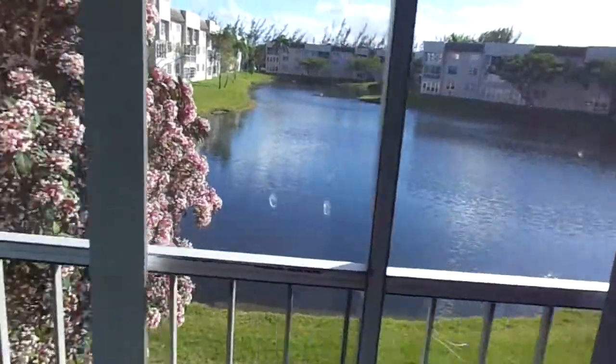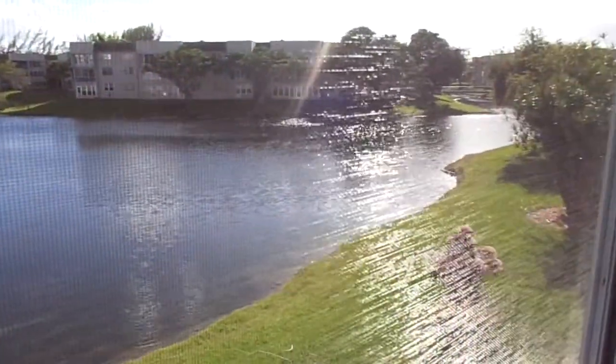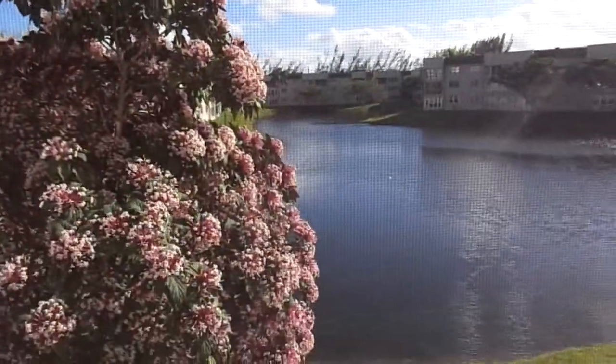We have this blossom tree here, over on a full-size lake, glistening with water. Again, hurricane shutters up here — nice and safe. Fabulous view. Nice patio.